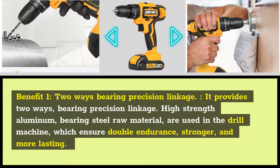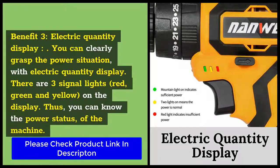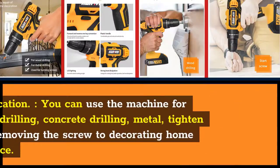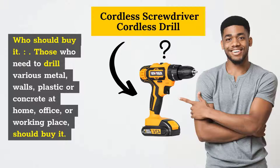Benefit 1: 2-Way Bearing Precision Linkage. It provides 2-way bearing precision linkage. High-strength aluminum and bearing steel raw materials are used in the drill machine, which ensures double endurance, stronger and more lasting performance. Benefit 2: 28 Gear Adjustment for Multiple Functions. You can find 28 gear adjustments for multiple functions. Gear 1-5 is used for starting screws, 6-9 for wood drilling, 10-15 for tile drilling, 16-20 for red brick, and 21-25 for metal drilling, so you can meet all kinds of needs. Benefit 3: Electric Quantity Display. You can clearly grasp the power situation with the electric quantity display. There are 3 signal lights — red, green, and yellow — on the display, so you can know the power status of the machine. Application: Use it for wood drilling, concrete drilling, metal, tightening, and removing screws to decorate home or office. Those who need to drill various metals, walls, plastic, or concrete at home, office, or working place should buy it.